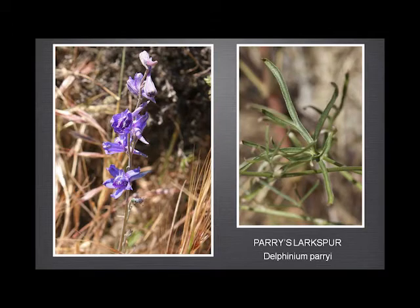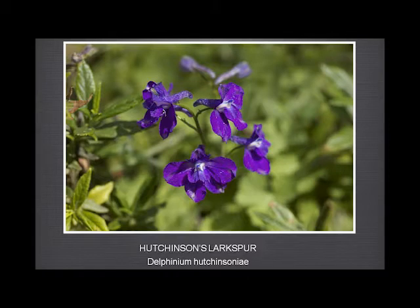A third one — this is not from Garland Ranch, it's from Soberanes Canyon, just a little bit further south — the Hutchinson's larkspur, which is endemic to Monterey and San Benito counties and doesn't go anywhere else. This one has a downward curving spur and very, very broad sepals.